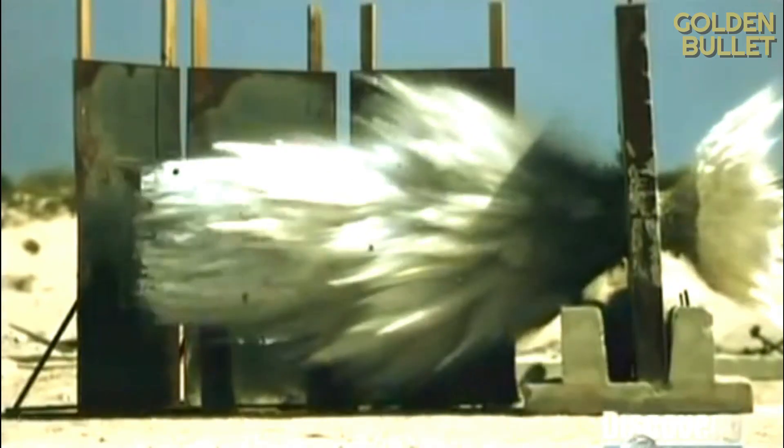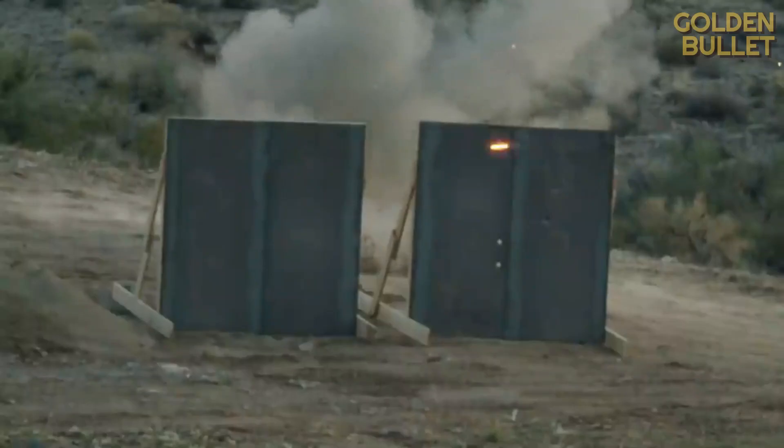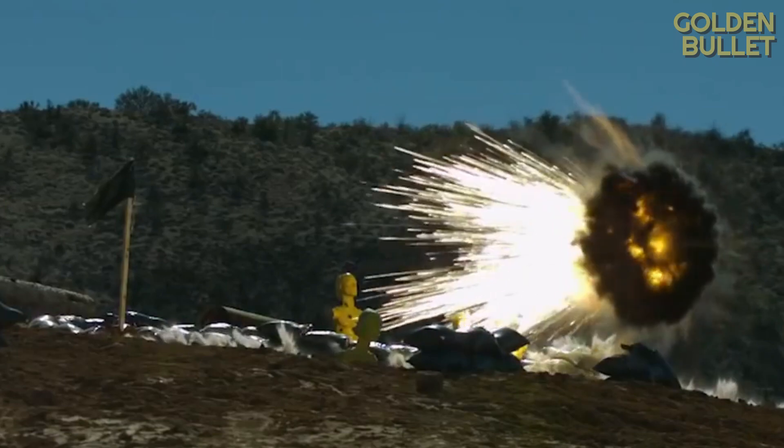These projectiles pierce through thick obstacles and explode inside. They explode in the air, striking everything and everyone around them with tungsten balls and shrapnel. They even know how to fire a charge sequentially along the path of their trajectory over enemy entrenchments. Today we'll take a look at the most advanced multi-purpose tank shells that terrify any enemy.